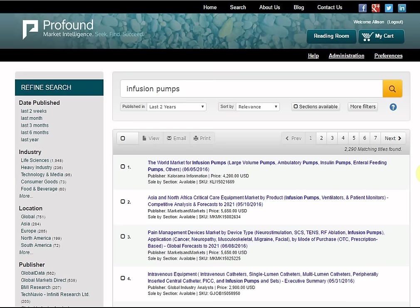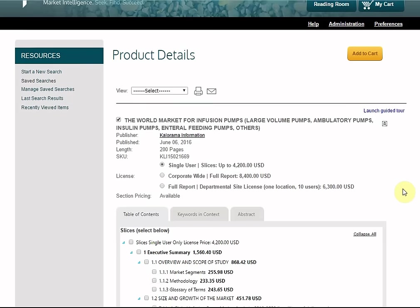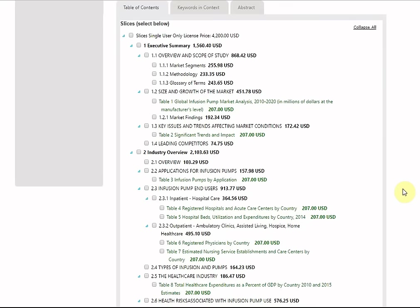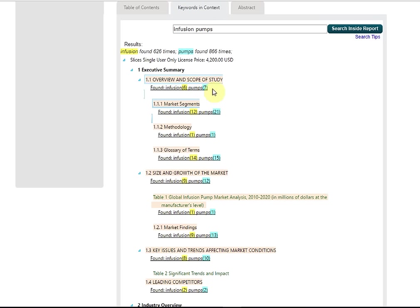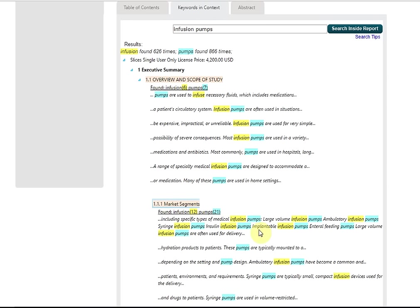Let's take a look at the very first result. Here are more details about the selected report as well as prices and purchase options. As you can see, this report is sliceable, which means you can pick and choose which parts you would like to extract and buy from the full report. You may also choose to purchase the full report. To help you choose sections, you may use the keywords in context tab to search inside the report further. Keywords in context will help you determine where your keywords and phrases actually appear within the report.